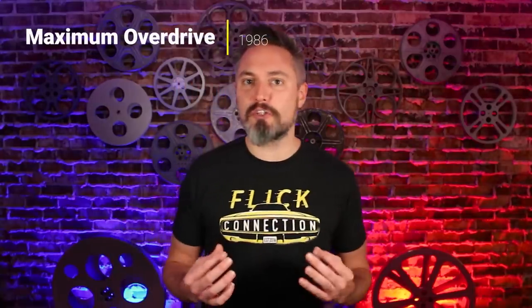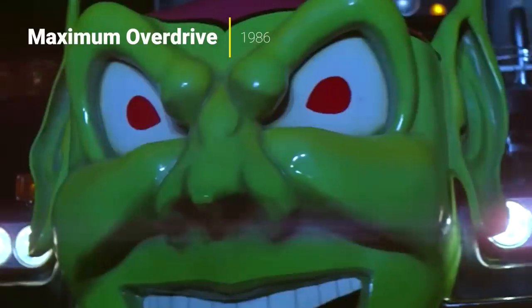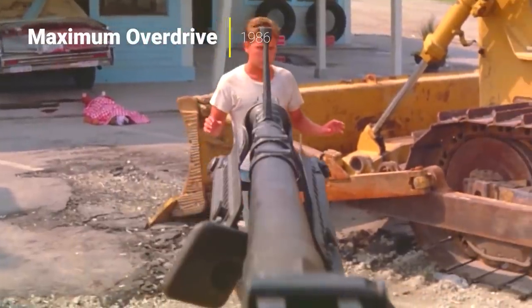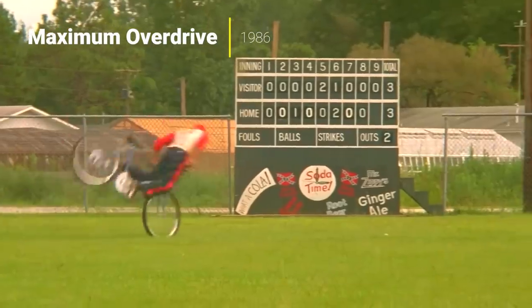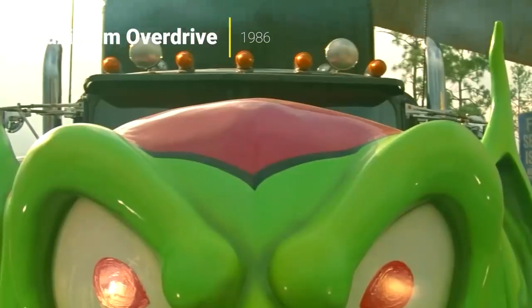My next pick is the only movie that writer Stephen King ever directed. Obviously this is also based on something he wrote, but Maximum Overdrive is kind of the ultimate grindhouse flick. It's not very good in a lot of ways, but in all the ways where Stephen King dropped the ball, over time those things have proven to be really entertaining. There's some silliness to this movie, but there's also this very dark, hard edge to it. I've always loved Maximum Overdrive because it really balances the two — sort of accidentally.